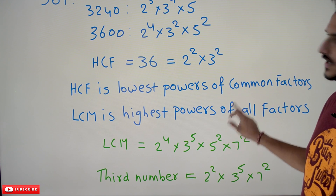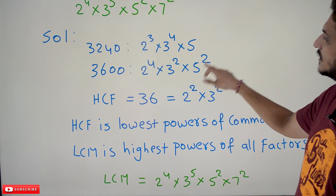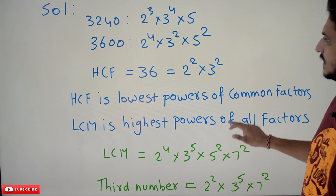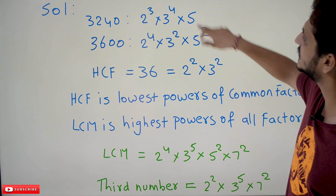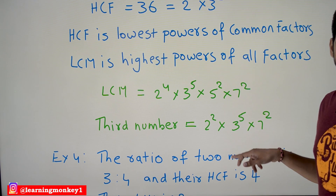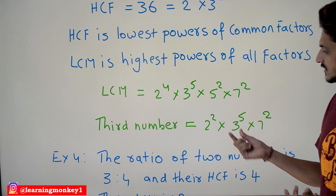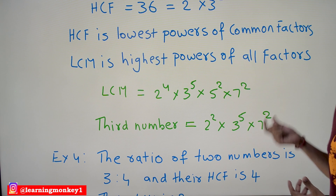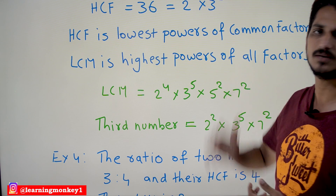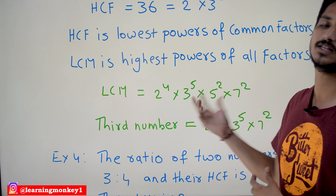Similarly, 5² is present in both the LCM and in 3600, so no extra factor is needed for 5. However, 7² is in the LCM but not in either of the two given numbers, so 7² must be placed in the third number. Therefore, the third number contains 2² × 3⁵ × 7². This is how we use the definitions of HCF and LCM to identify the third number.